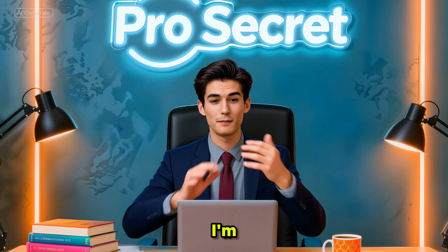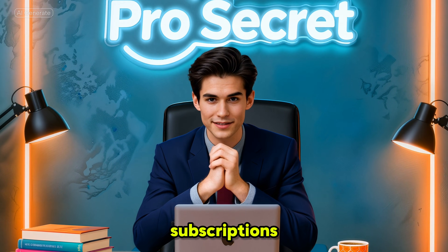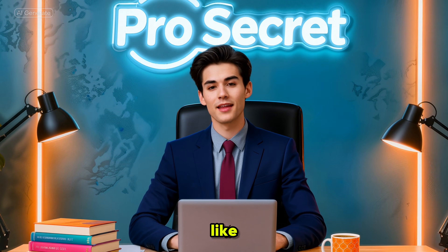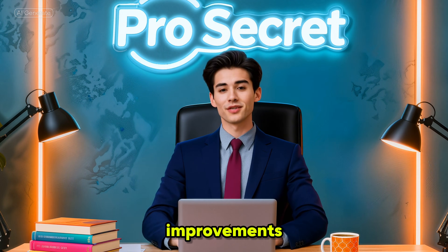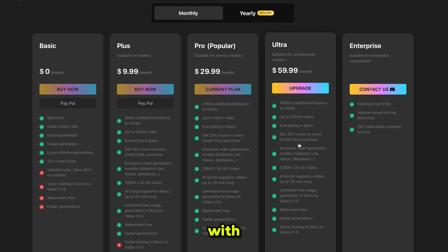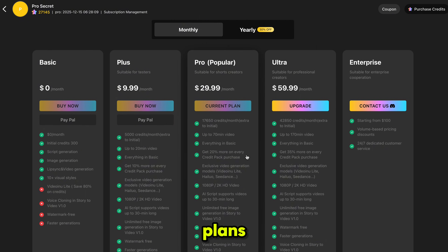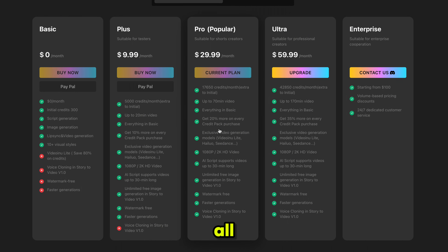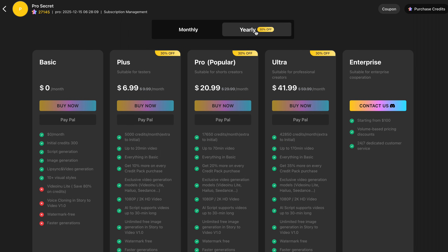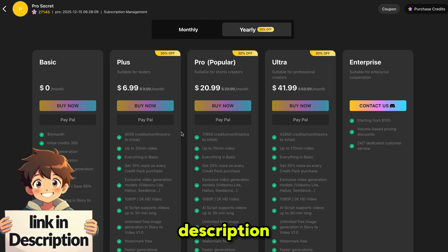Now let's talk about the giveaway. I'm giving away 3 free monthly subscriptions. To participate: register an account on VideoInu, leave a comment on this video telling me what you like about VideoInu and what improvements you would love to see, and make sure you are subscribed. If we talk about pricing, they do have a free plan with some limitations. Their paid plans start from just $10, but I highly recommend choosing the pro plan. You'll get all the features, 2K resolution videos, and a good amount of credits. And if you choose the annual plan, you'll get a 30% discount on all plans.